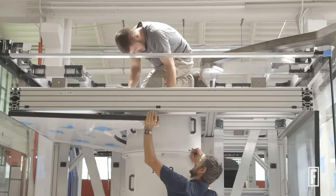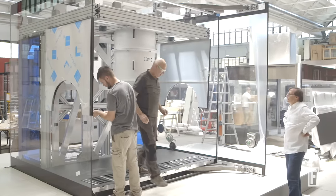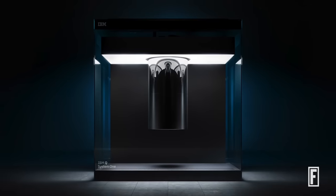We have taken all the separate components, which we have individually optimized from both a technological and a design perspective. Instead of taking days or weeks to bring a system down and bring it back up, we can now do it in hours.